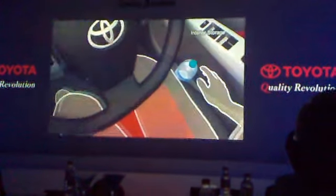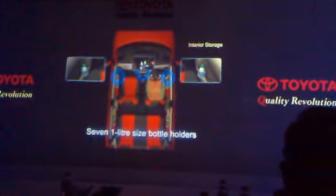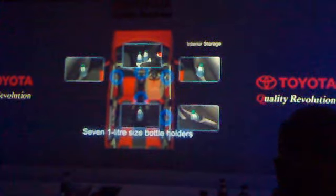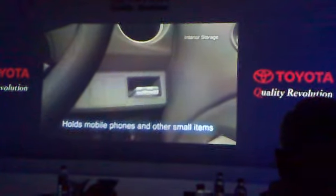Also, seven one-liter-sized bottle holders are provided throughout the cabin. Other convenient interior storage locations include the front console, the rear console that holds up to four CD cases, and an accessory box in the instrument panel on the driver's side.